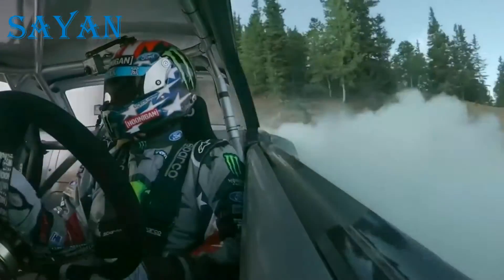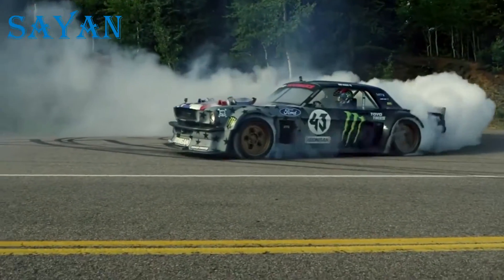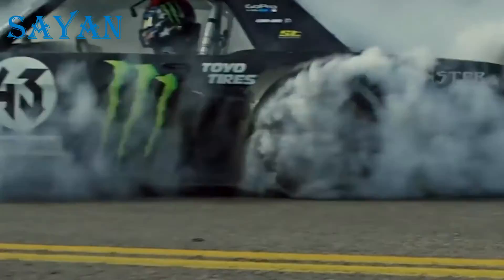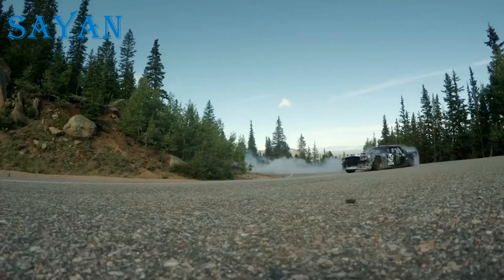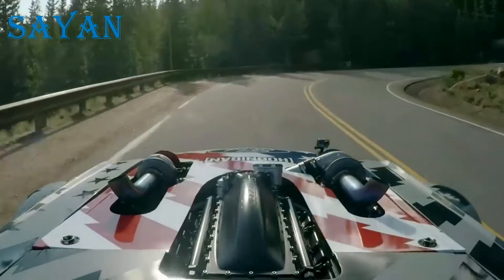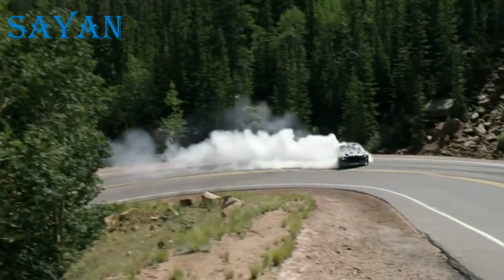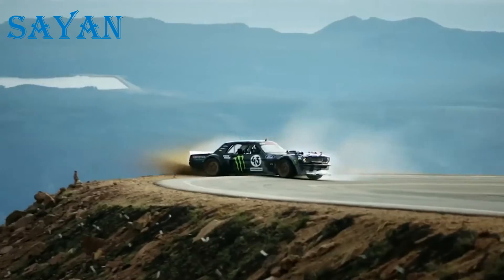This car with incredible technical parameters is a full-wheel-drive coupe created on the basis of a Ford Mustang. It is also equipped with a lot of additional elements and tuning. It has a 6.7-litre eight-cylinder engine, two Garrett turbines, and a special methanol injection system that guarantees higher power.